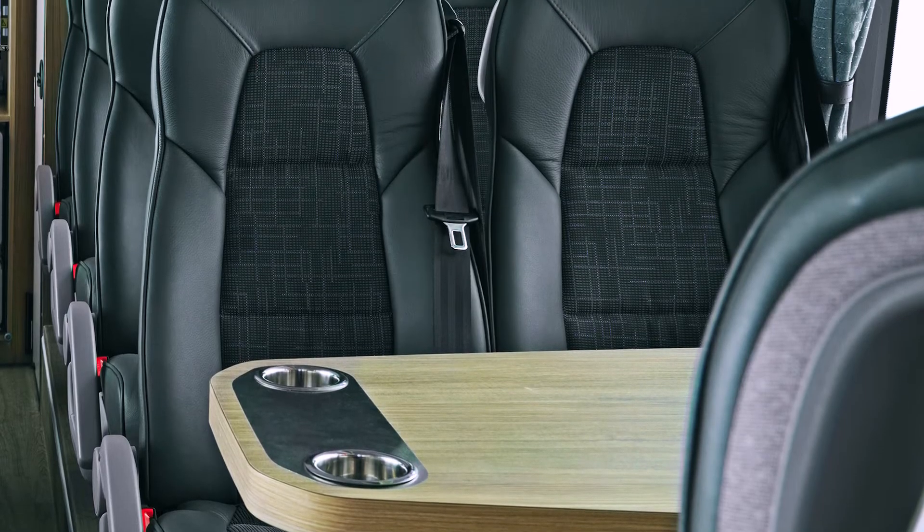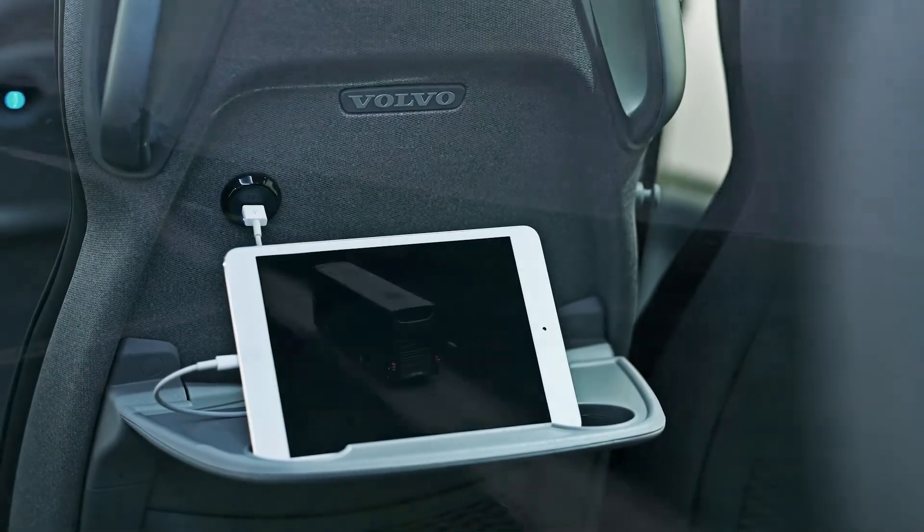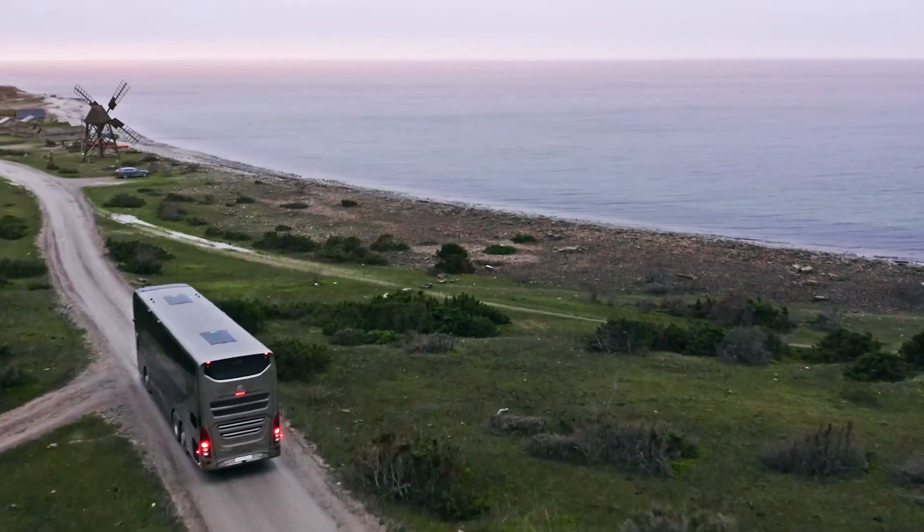As a passenger you will enjoy the premium comfort, the space, the Volvo seats, the low noise and a climate system that can handle the most extreme conditions.